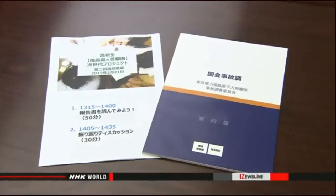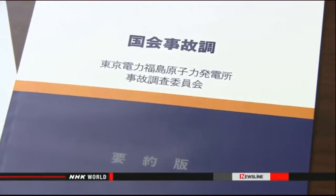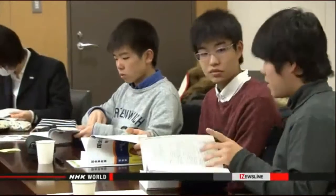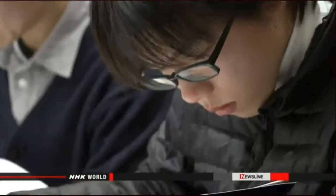The students studied what happened by reading the report issued by the independent investigation panel assigned by the Diet. Their discussions don't really look at the pros and cons of atomic energy. The aim is to put the accident into a broader perspective.